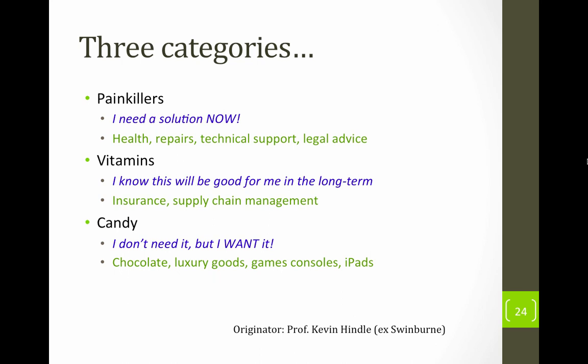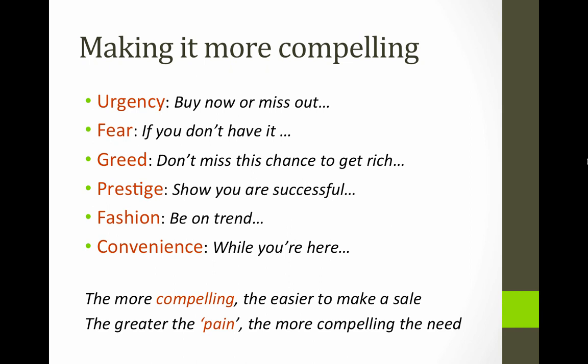Now, if you have a product or service that doesn't have a high compelling need to buy, that's not the end of the world because most things aren't. But how can you make it seem more compelling? You've probably experienced these techniques in ads: urgency — buy now or miss out; limited offer; fear — if you don't have this, what might happen to you?; greed; prestige — show you are successful, which is one reason people want a Ferrari or Porsche; fashion — being on trend is a powerful motivator; and convenience — while you're here, why not pick up one of these? The more compelling, the easier it is to make a sale. The greater the pain, the more compelling the need — so these techniques are about artificially increasing the pain or selling the gain.